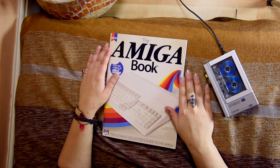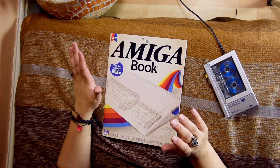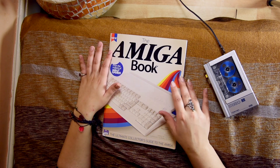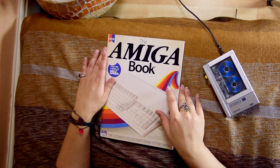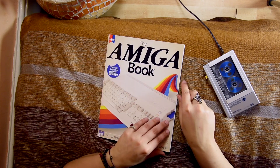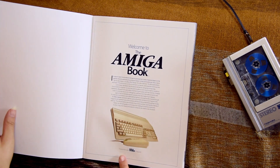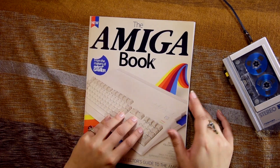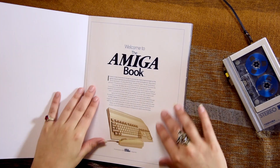Good evening and welcome to Chill Out Time — and this time it's evening, yes, and not morning. Today we have the Amiga Book, and I bought this yet I haven't even touched it because I thought let's do a Chill Out Time on it. So grab a tea and join me. This one is by the makers of Retro Gamer — it looks more like a magazine than a book, but let's see what it's about.